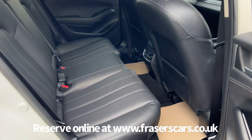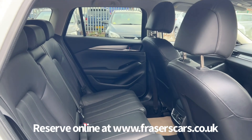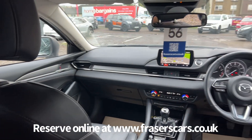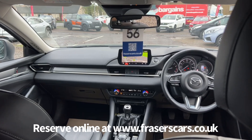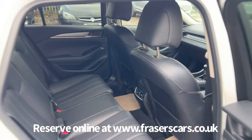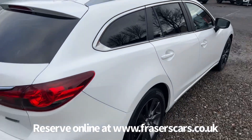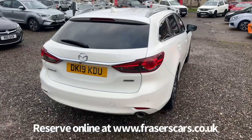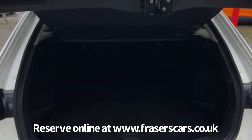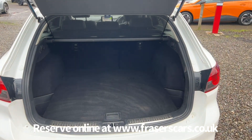The proper carpet mat set is still also fitted to the car. There are three three-point seat belts in the back and the outer rear seats have isofix child seat preparation. In the boot, the rear parcel shelf is present and it's a 60-40 split fold on the rear seats.